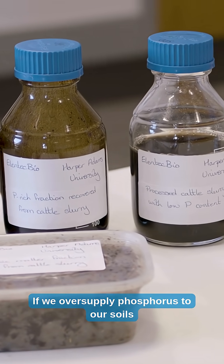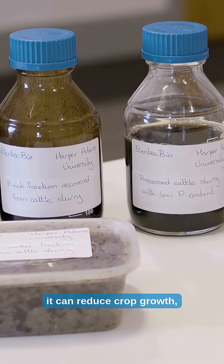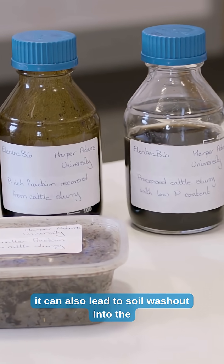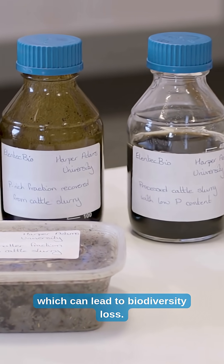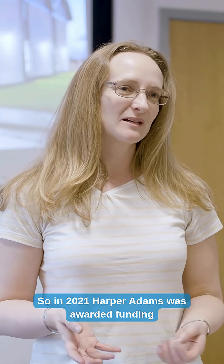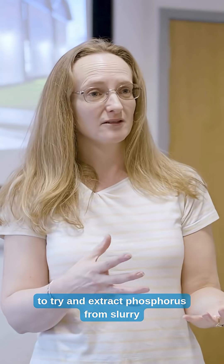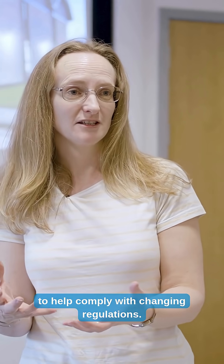If we oversupply phosphorus to our soils, it can reduce crop growth, and it can also lead to soil washout into the watercourses, which can lead to biodiversity loss. So in 2021, Harper Adams was awarded funding to try and extract phosphorus from slurry to help comply with changing regulations.